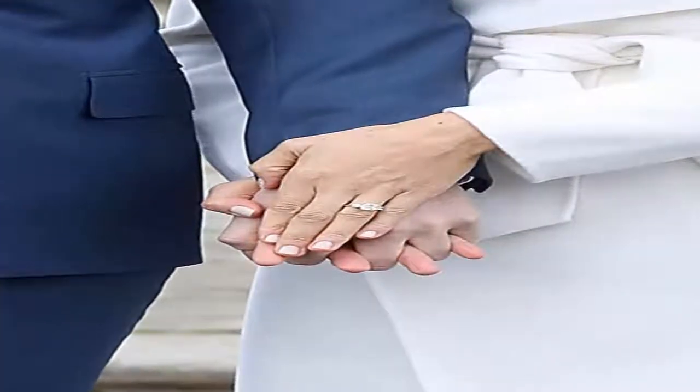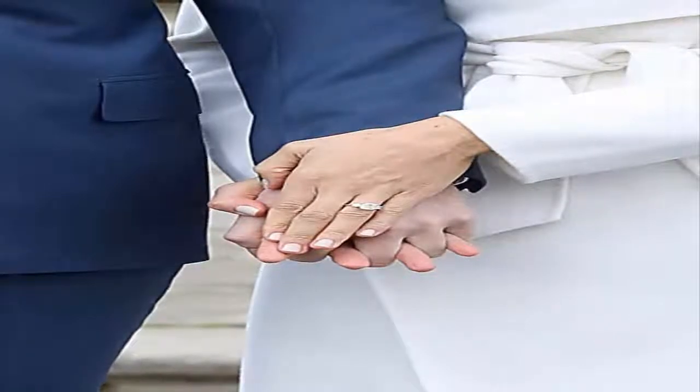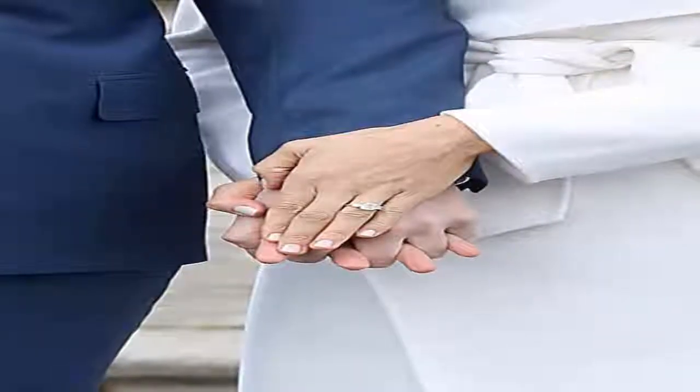As for the band, Prince Harry went with a time-honored and classic gold band. During their public appearance, Prince Harry and Markle posed for pictures and answered a few questions from the press. Wearing the color of a future bride, Markle donned a white coat by Line for the occasion.